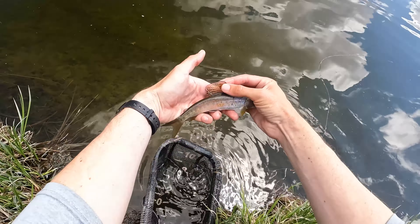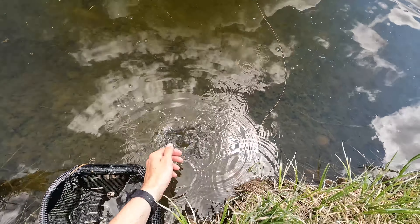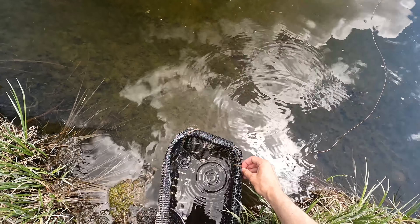Hi everyone! Check out this beautiful alpine lake. I'm at about 10,400 feet in the mountains of northern Utah. Beautiful place up here.